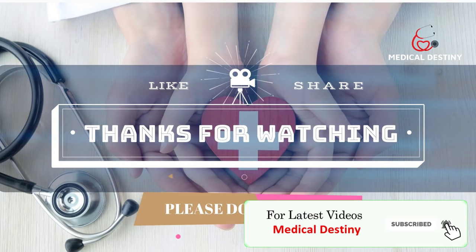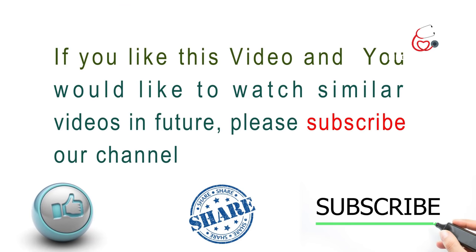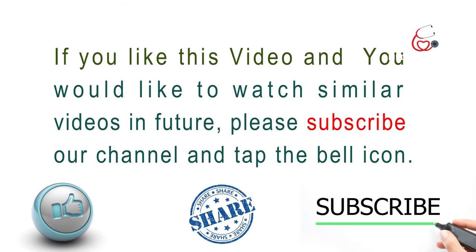Thanks for watching. If you liked this video and would like to watch similar videos in future, please subscribe to our channel and tap the bell icon.